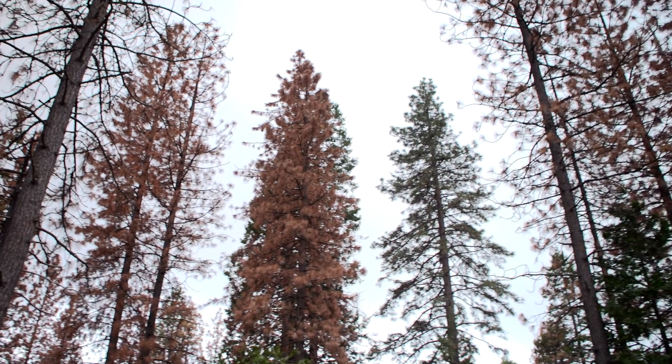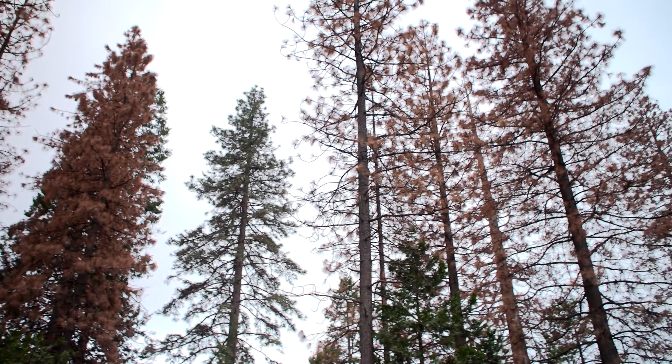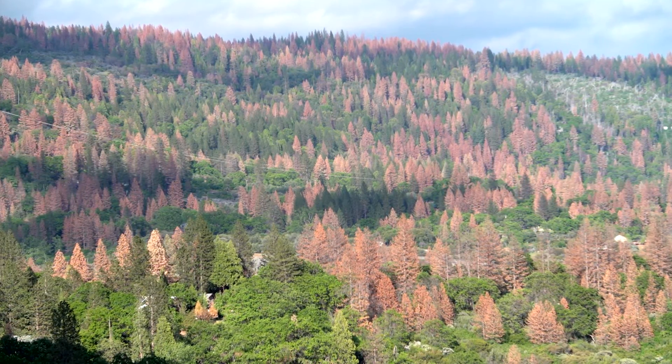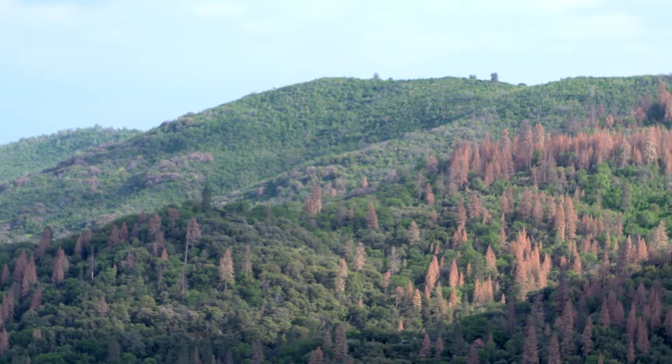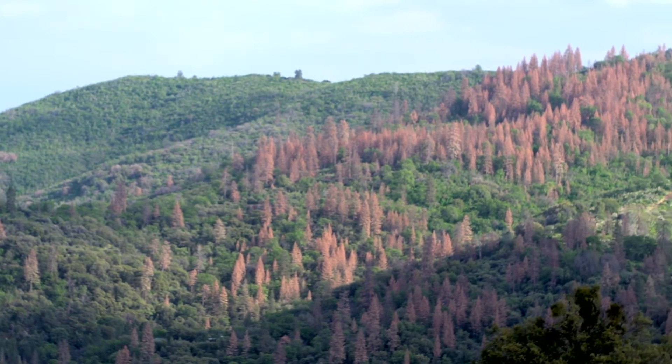You have these little nuclei of damaged timber that start popping up, and it starts to look like little yellow spots in the forest. Then you look back a month later and they're bigger. Then you look back six months later and they're contiguous, and they're starting to move across the landscape. We watched that happen here.